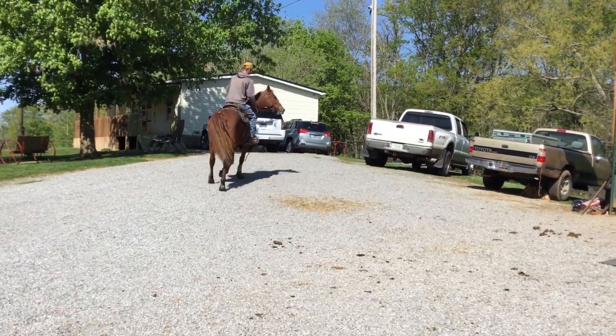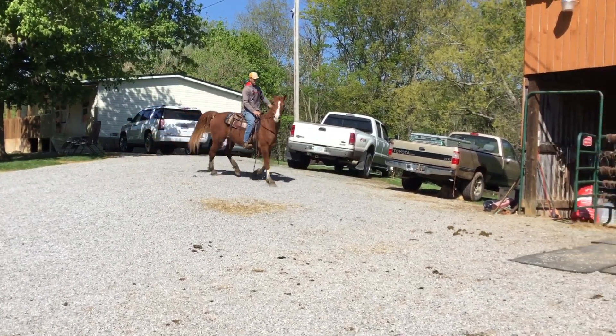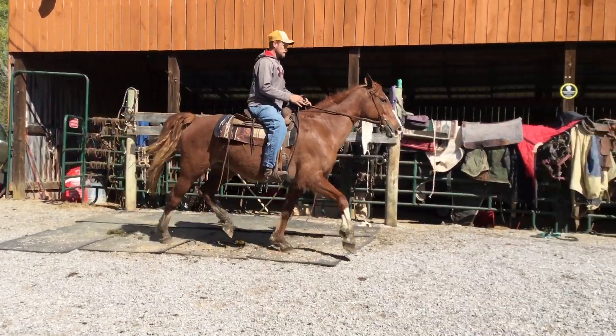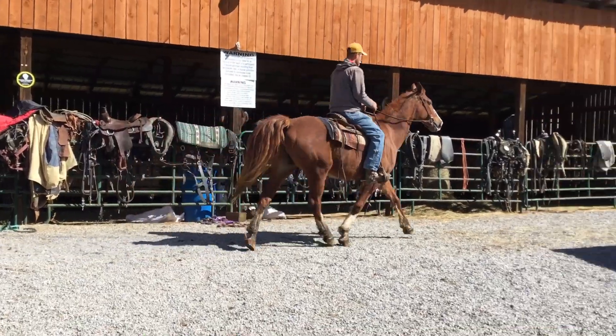Tag 41, seven-year-old saddlebred gelding. Gentle — be safe for anybody to ride, and got lots of chrome to him. Price on him is $1,250.